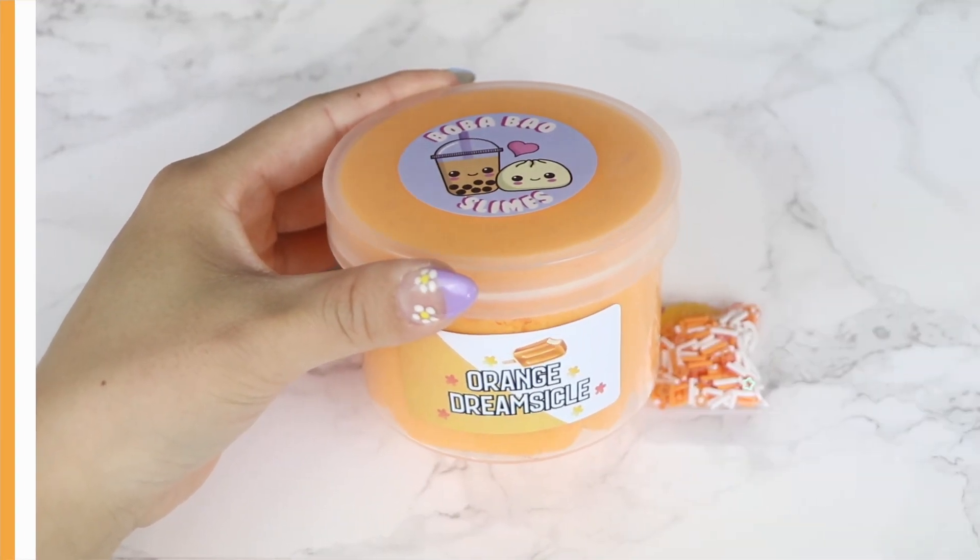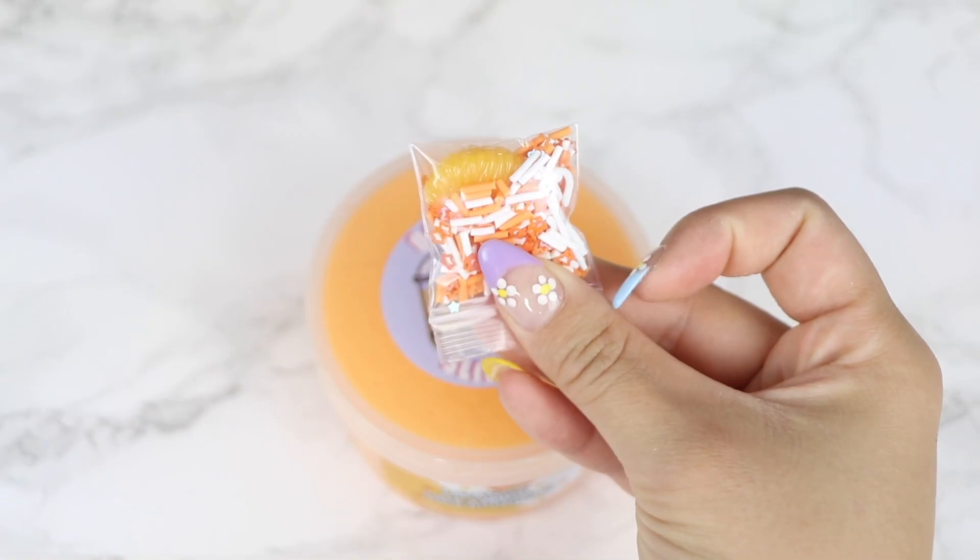Without further ado, let's get right into the first slime! Starting off this restock, we have Orange Dreamsicle.